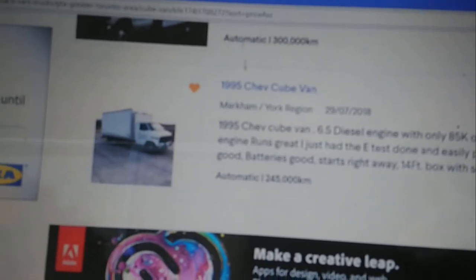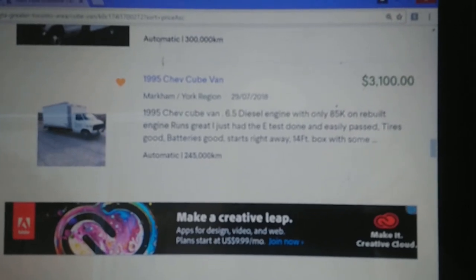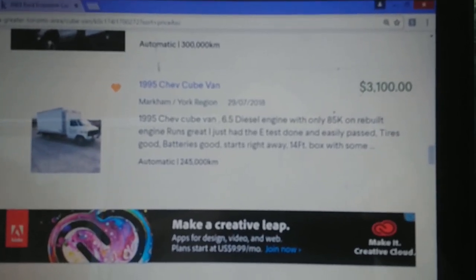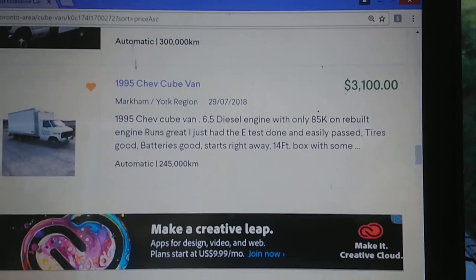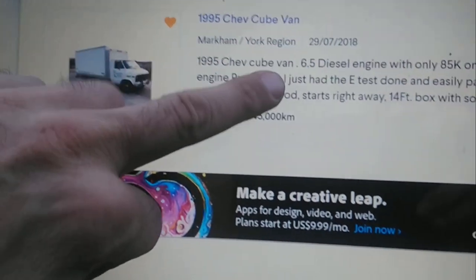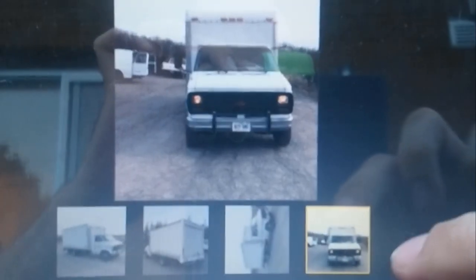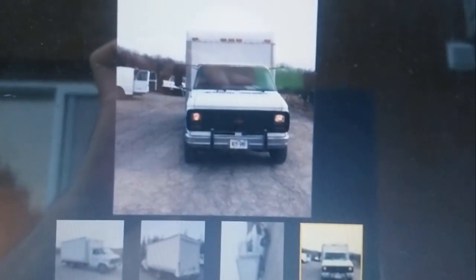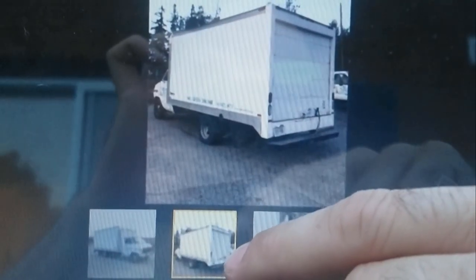This one, $3100. 1995 Chevy cube van, 6.5 diesel. I want a diesel - I just do. It's not that they're better than gas, I just want a diesel. Engine runs great, just had the e-test done. Tires good, battery good, starts right away. 14-foot box. It's got that retro front on it with the teeth - could be kind of cool, the older '95 styling.